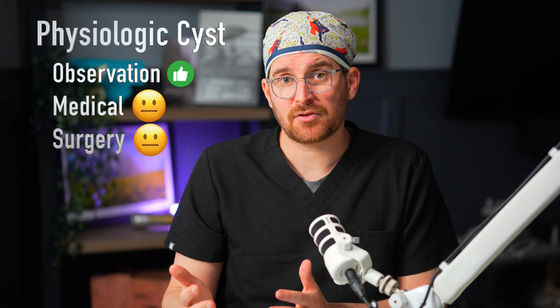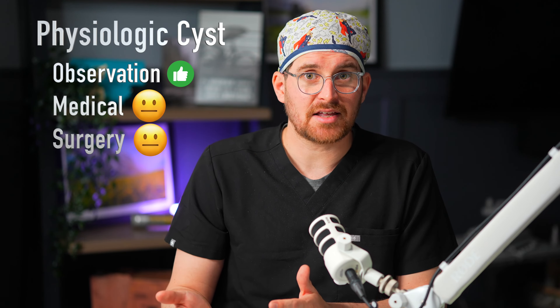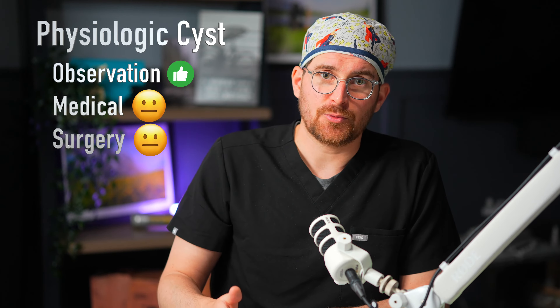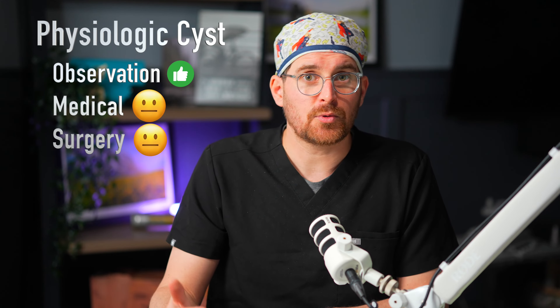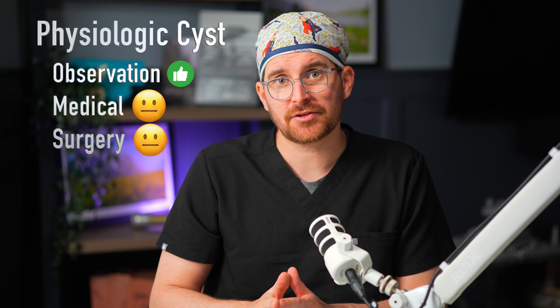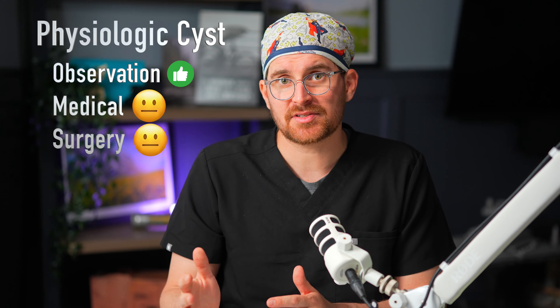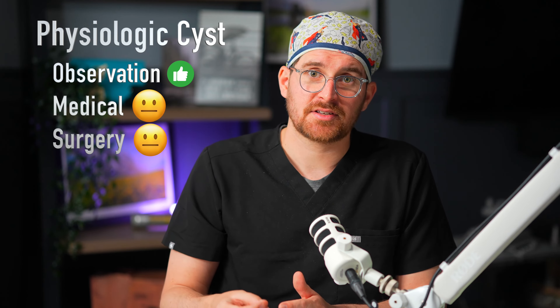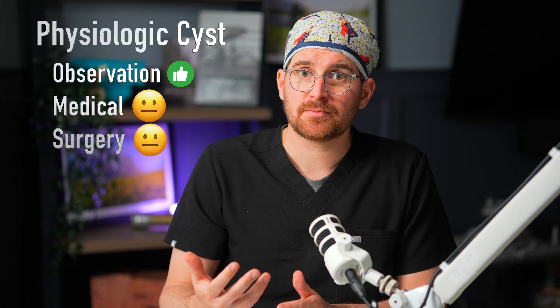I just got done with surgery a little bit early and I really wanted to talk about ovarian cysts, because not all ovarian cysts are created equal. Let's go over the best treatment option for each of the types of ovarian cysts. My name is Eric Schmidt. I'm a board-certified OBGYN and a minimally invasive gynecologic surgeon here at the New School OBGYN, where it matters where you get your information.